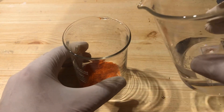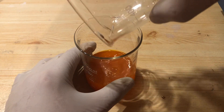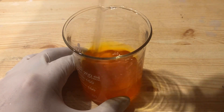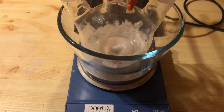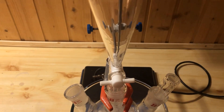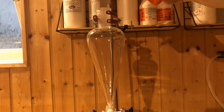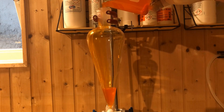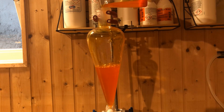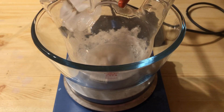Meanwhile, 11.5 grams of potassium dichromate is dissolved in 100 milliliters of distilled water. The potassium dichromate solution is poured into an addition funnel fitted to the flask. Now the ice bath is prepared.